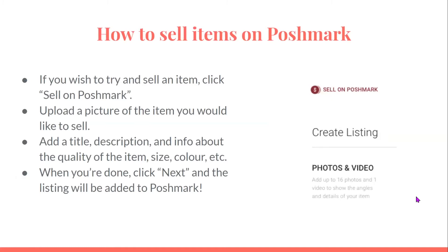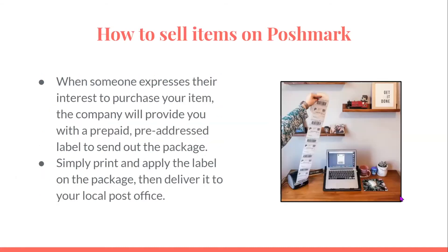How to sell items on Poshmark: if you wish to sell an item, click sell on Poshmark. You will be required to upload a photo of the item you would like to sell, and then add a title, description, info about the quality of the item, size, color, and more. When you're done, click next and the listing will be added to Poshmark. When someone expresses interest in purchasing your item, the company will provide you with a prepaid, pre-addressed label to send out the package. Simply print and apply the label on the package and deliver it to your local post office.